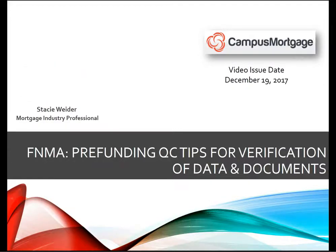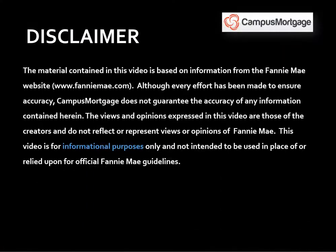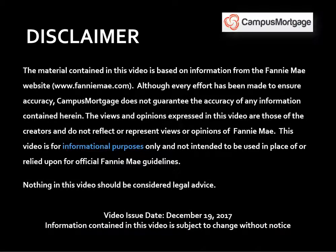Just a quick reminder before we get started: this video is for informational purposes only and should not be considered legal advice or used in place of Fannie Mae guidelines. Also, this video was issued on December 19, 2017, and the information contained in this video is subject to change without notice.